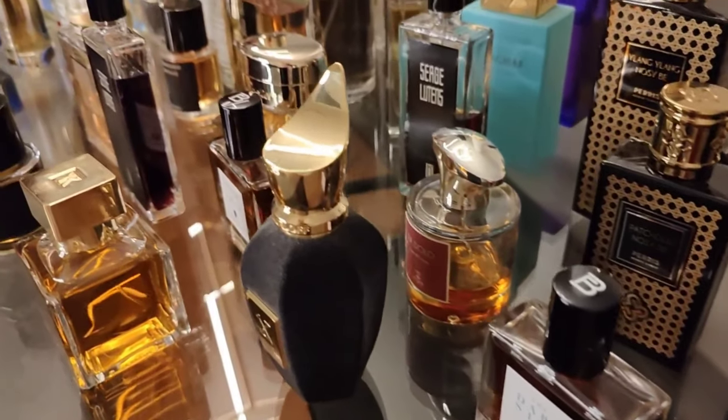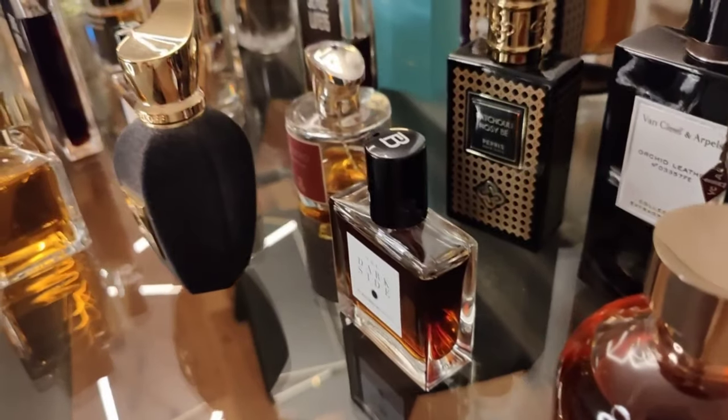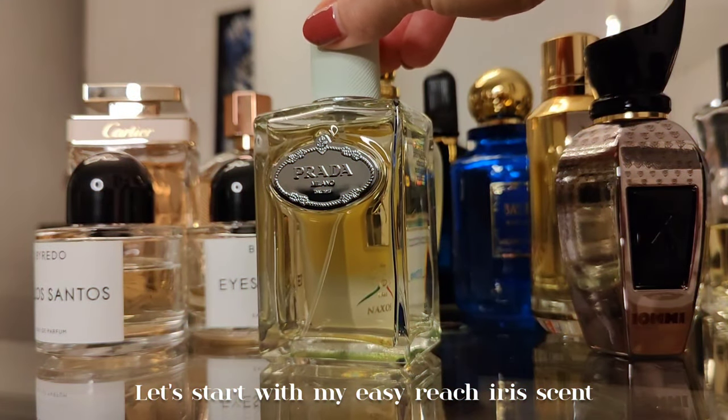Hi, I'm Sanna and you have landed on my perfume channel. Today I'm sharing my perfume collection — I currently own 200 perfume bottles. I've divided this video into parts one through four, with short mini reviews of each scent. I hope you'll find this video relaxing, entertaining, or useful. This is part one with 50 perfumes out of 200. Let's start with my easy reach scents.